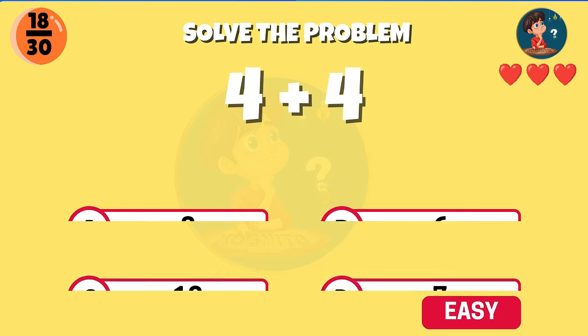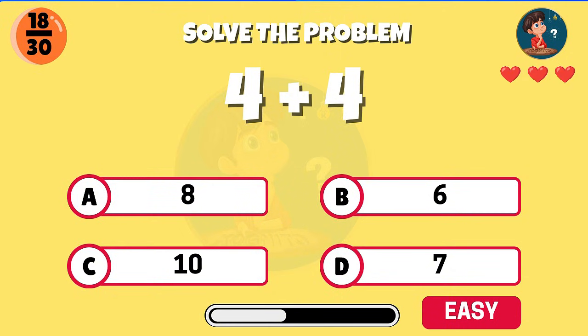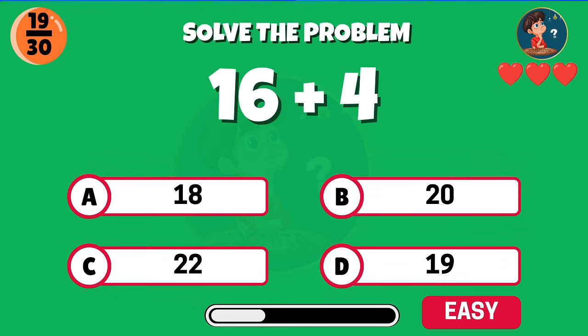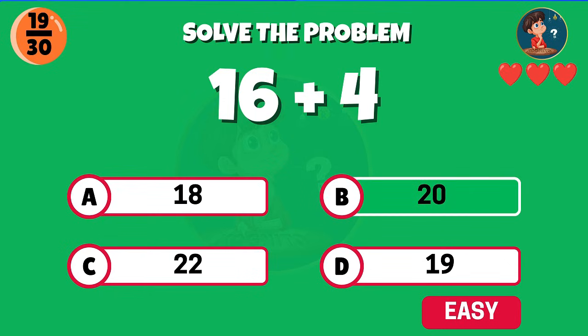Think carefully — 4 plus 4. Nice, you get 8. 16 plus 4 — what's the answer? Well done, the total is 20.